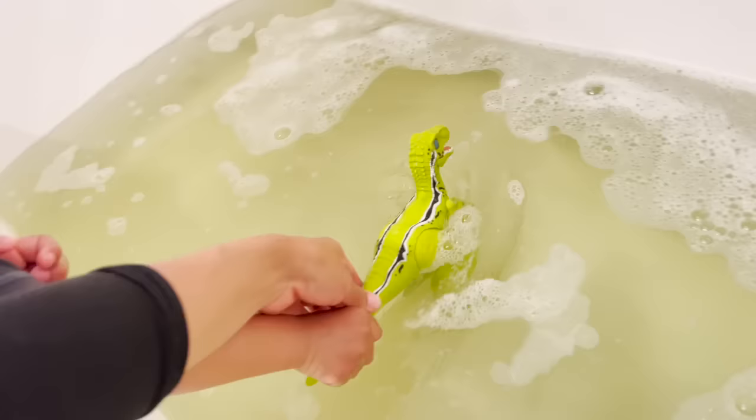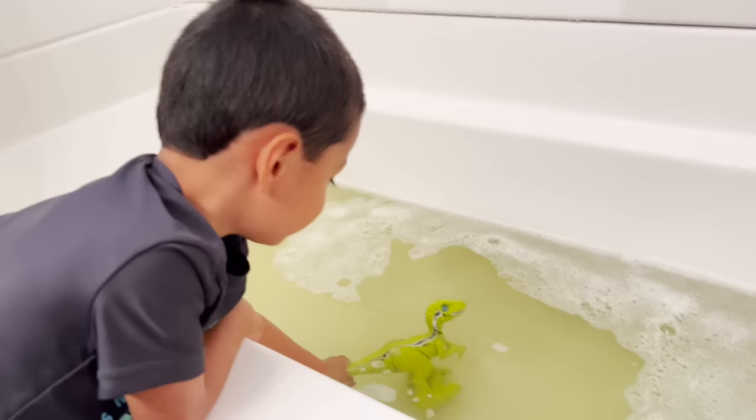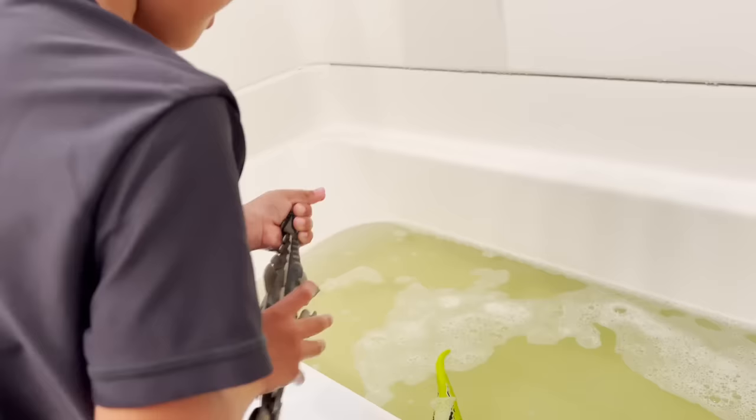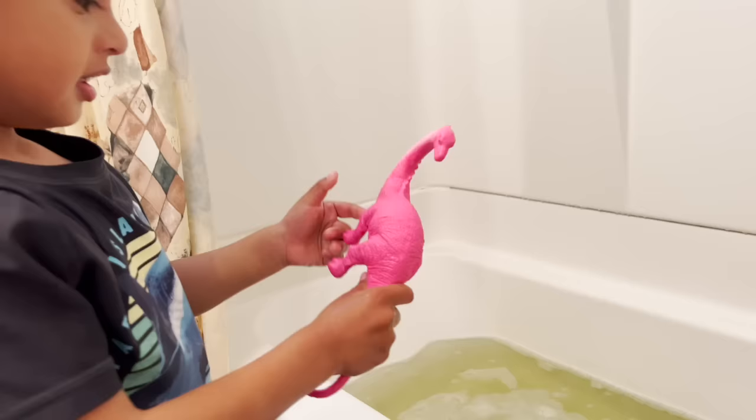What dinosaur is that? Velociraptor. It's time for a bath, dinosaurs, in your green bath. Whoa, next we have a stegosaurus. Time for your bath, stegosaurus.